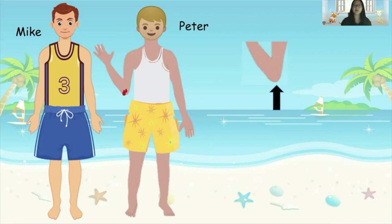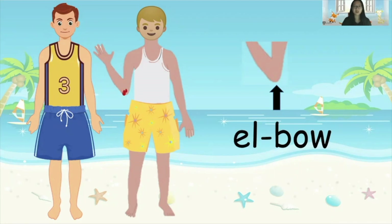So how many syllables are there in the word 'elbow'? Two! That's right. Elbow has two syllables, so it has two beats. Everybody, let's clap our hands to make two beats when I say the word 'elbow' — here we go — elbow! Great job! We help him to dress his wound on his elbow using a bandage.